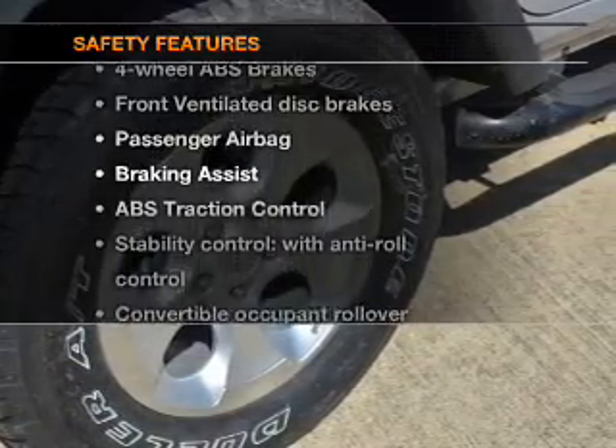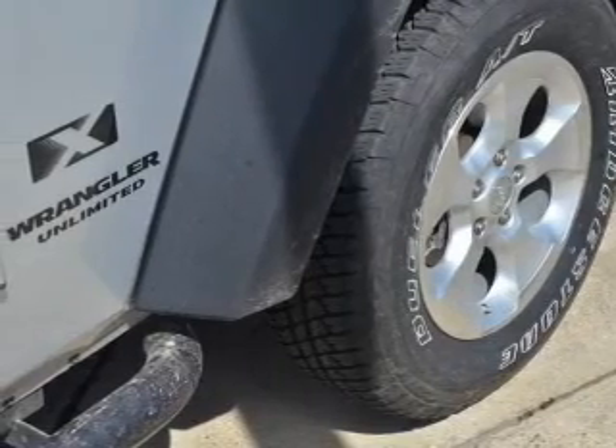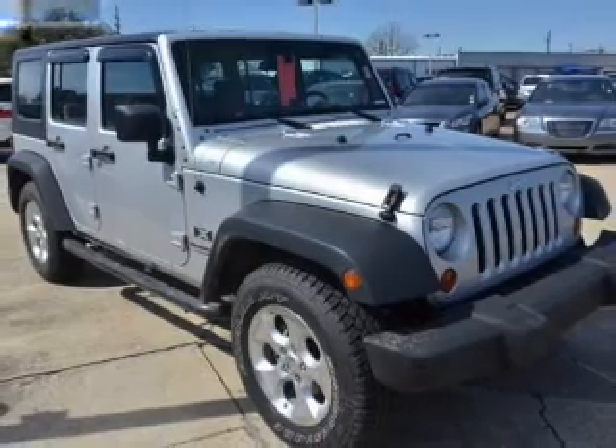For your peace of mind, the following safety equipment is included: front ventilated disc brakes, passenger airbag, traction control, stability control, and low tire pressure warning.